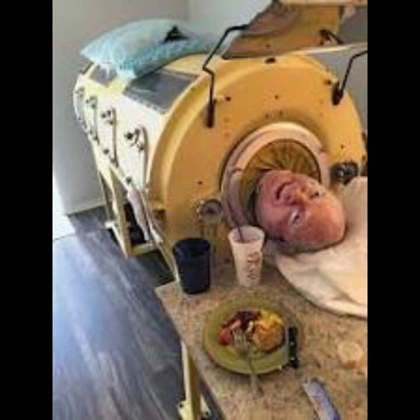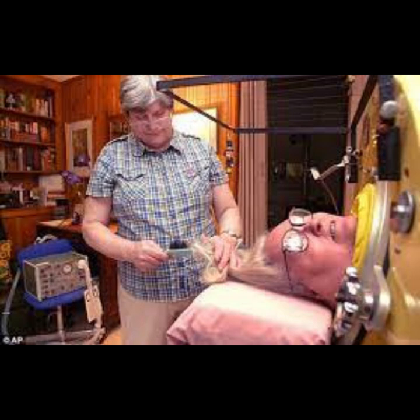Paul Alexander was an American author who wrote about his experiences with polio in the autobiography Man in the Iron Lung. He spent many years in an iron lung after contracting the disease. Martha Mason was an American poet and journalist who spent much of her life in an iron lung due to paralysis caused by polio. She wrote her autobiography, Breath: Life in the Rhythm of an Iron Lung, about her experiences.